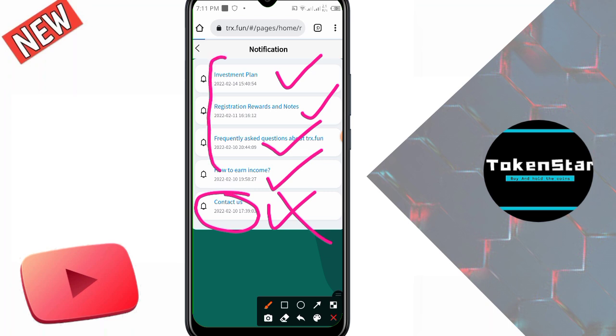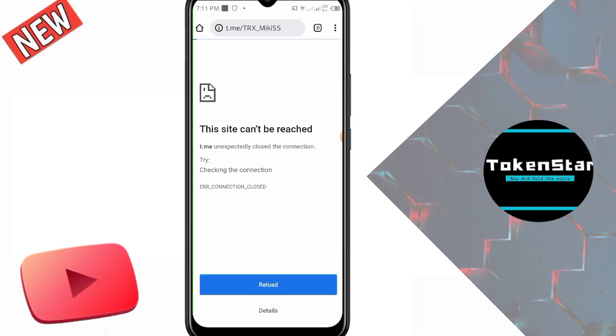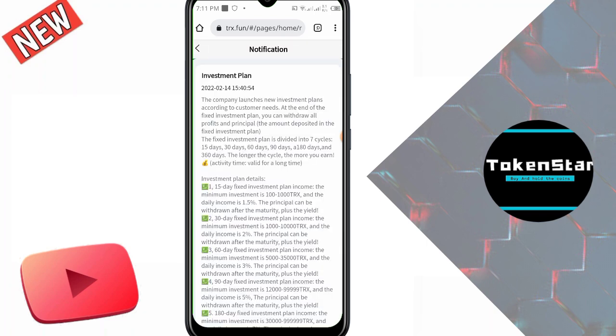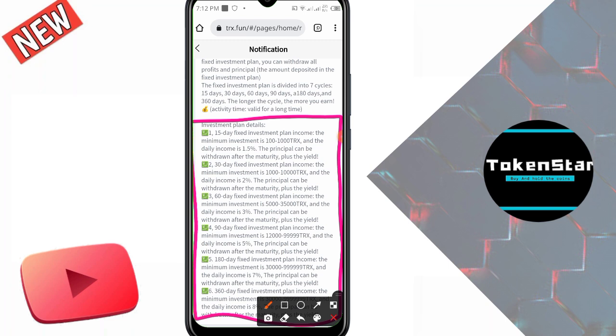I click on the investment plan. The company launches new investment plans according to customer needs. At the end of the fixed investment plan you can withdraw all profits and principal. The fixed investment plan is divided into seven cycles: 15 days, 30 days, 60 days, 90 days, 180 days, and 360 days — the longer the cycle, the more you earn. For investment plan 1, the 15-day fixed plan, the minimum investment is 100 TRX to 1,000 TRX. I refresh the page and go back to check all the investment plan requirements.